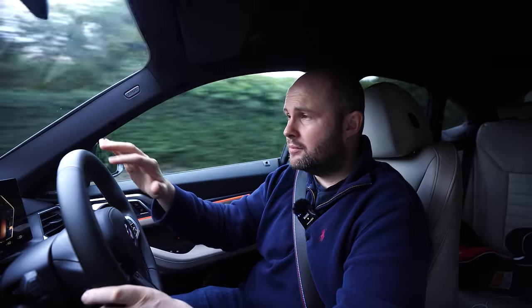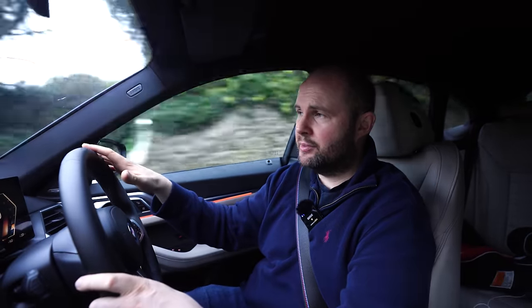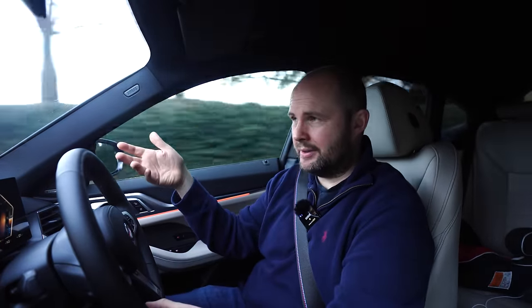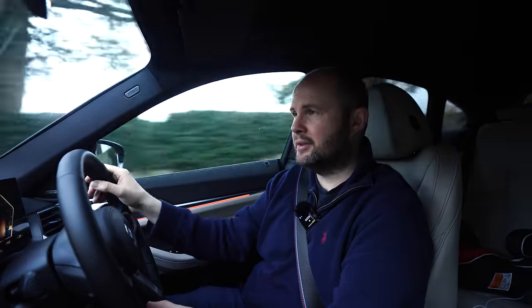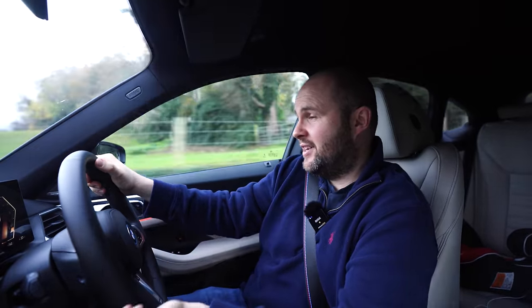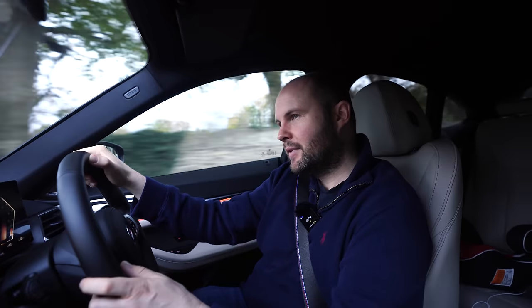Someone asked me during the week about using it as a company car, and as a car enthusiast I said if you can stretch to it, just go for it — I'd have no hesitation recommending it. It looks great, it's really quick, and the interior is one of the best electric car interiors I've sat in so far. It's a yes from me for the i4, that's for sure.